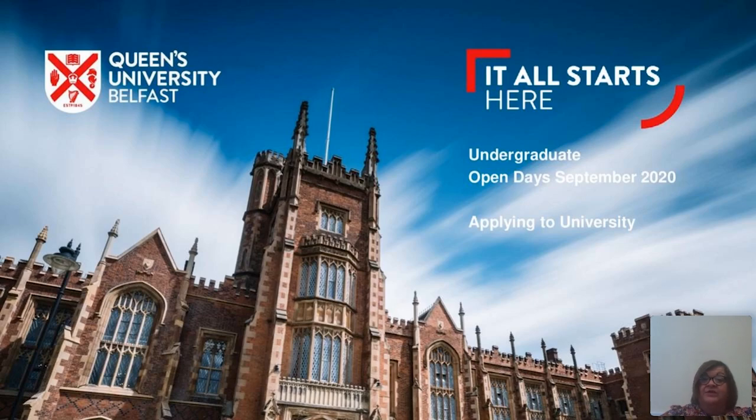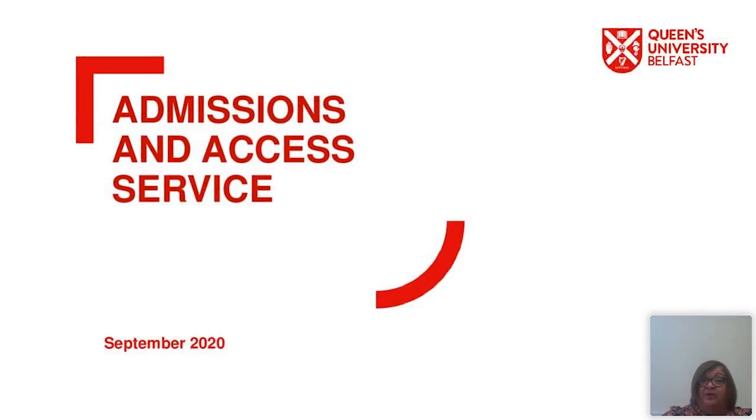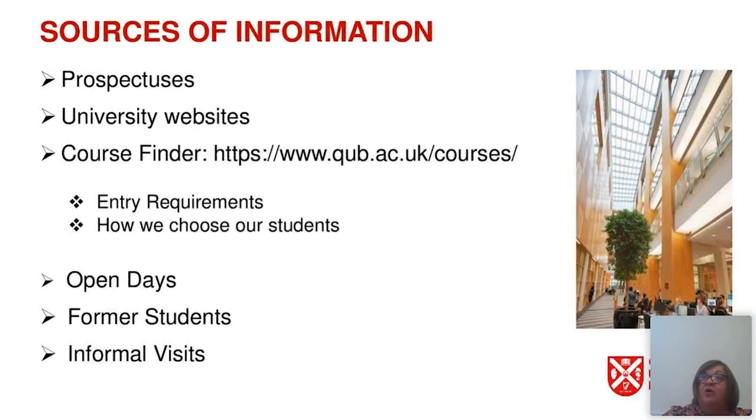Hello everyone, welcome to the open days admission session at Queen's University Belfast for applicants who are applying for university entry in 2021. My name is Sandra Bloomer and I'm one of the admissions officers here at Queen's. For the next 15 minutes or so I'm going to go through information which we feel will be helpful to you as you consider your options in applying to university.